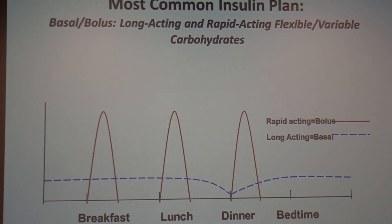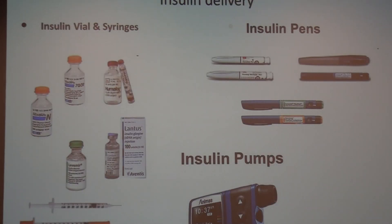Our most common regimen is the basal-bolus: we give an injection of long-acting insulin often at dinner, sometimes in the morning or twice a day for smaller doses, then we give a rapid-acting insulin for carbohydrate and blood sugar correction. For delivery, we have syringe and vial, and insulin pens — some with a cartridge you fill, others are pre-filled disposable pens. There are 300 units in each pen and 1,000 units in the vials.